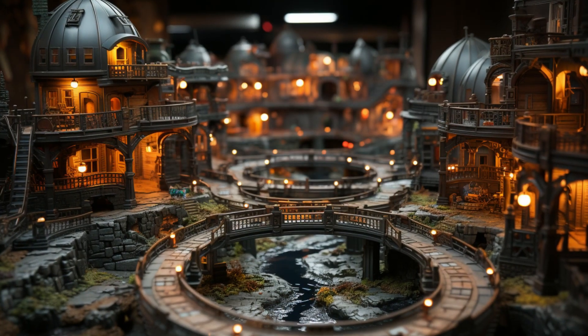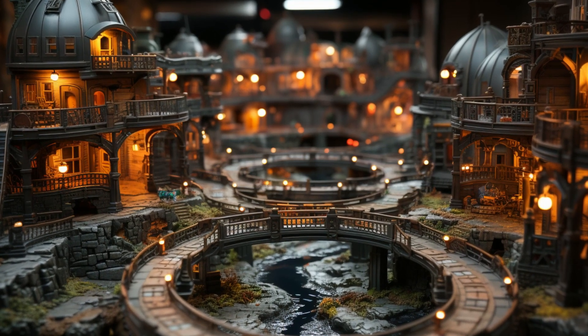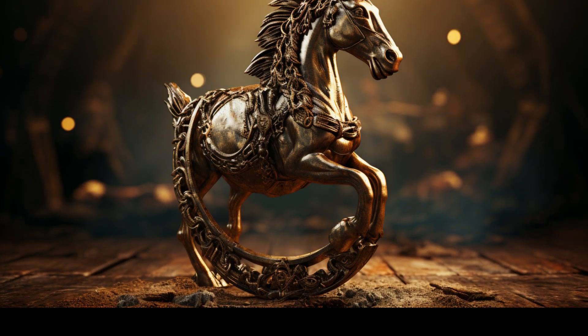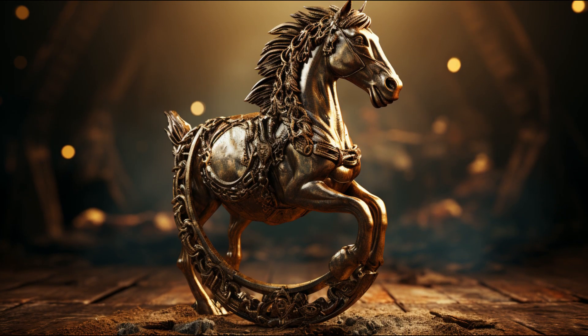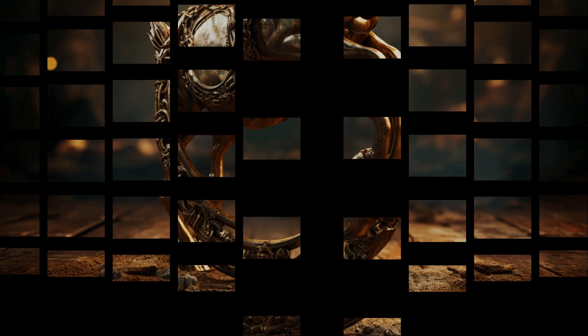The Horseshoe Layout uses seven cards that provide insight into your past, present, future, and potential outcomes. From understanding the past to revealing hidden influences and possible futures, this layout is a gem.